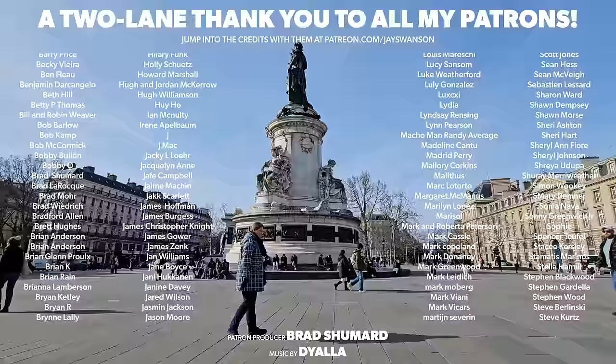Thanks to today's patron producer Brad Schumart and all my patrons for making it possible to come out and see what's going on with all the construction around town. I learned a lot about Place de la République recently too - I'll have to talk about that at some point.